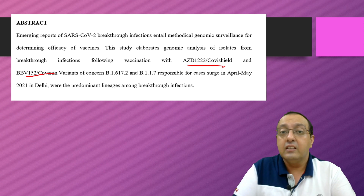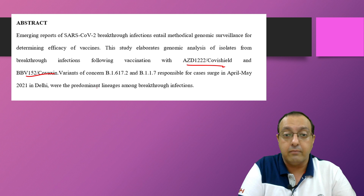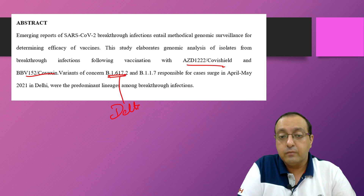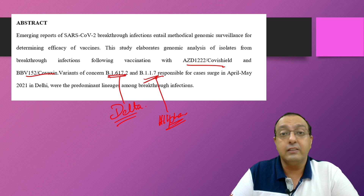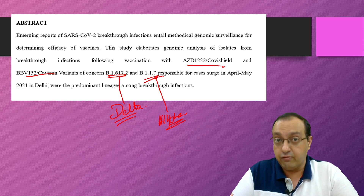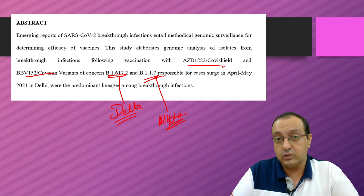They found that Covishield and Covaxin recipients had breakthrough infections, and two variants were recovered: the delta variant and the alpha variant — the original variant against which the vaccine was developed. This is a concern because it shows that even the earlier variant is still causing breakthrough infections, and the newly evolved delta variant is doing so as well.